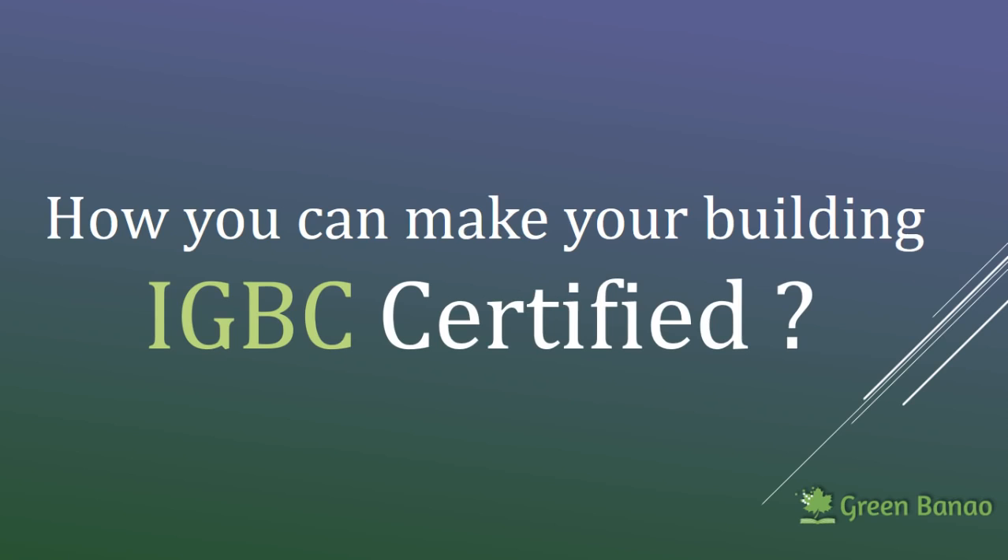The next thing is how do we get our building IGBC certified? To get our building IGBC certified, we will have to register the building with IGBC. It is a very streamlined and online process. You can register online and there are several details that you need to provide on the website. There is a certain fee involved in order to register your building with IGBC.